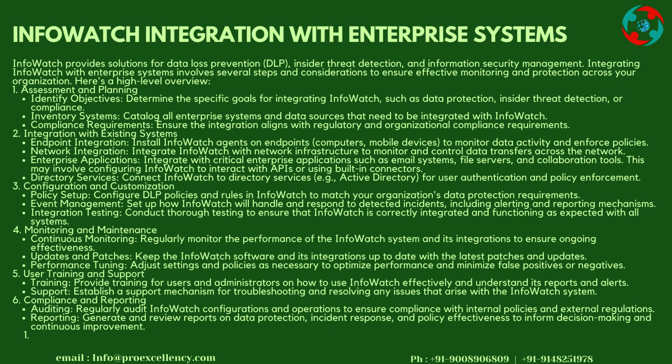Performance Tuning: Adjust settings and policies as necessary to optimize performance and minimize false positives or negatives. User Training and Support — Training: Provide training for users and administrators on how to use InfoWatch effectively and understand its reports and alerts. Support: Establish a support mechanism for troubleshooting and resolving any issues that arise with the InfoWatch system.